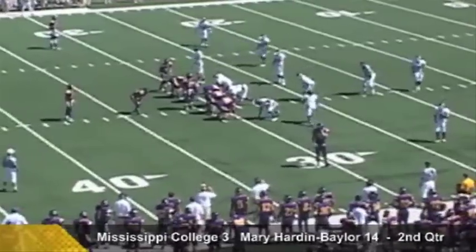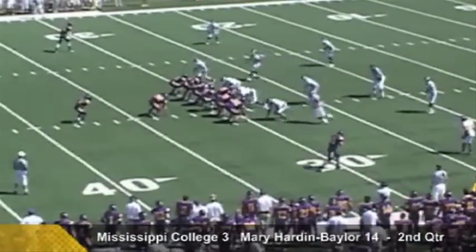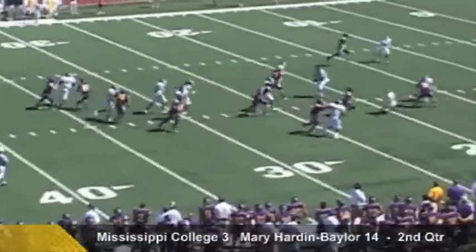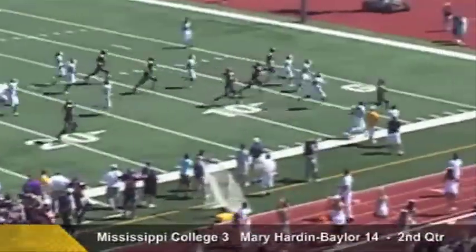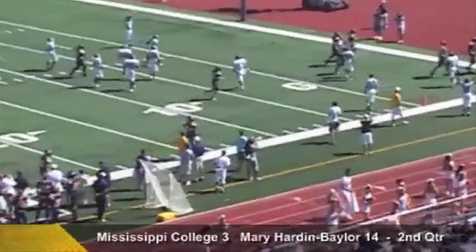Third down and five now for the Crusaders — they need the 25-yard line for the first down. On the draw, straight ahead, Quincy Daniels across the 20, to the 10, to the five, and he high-steps it into the end zone for a Crusader touchdown!